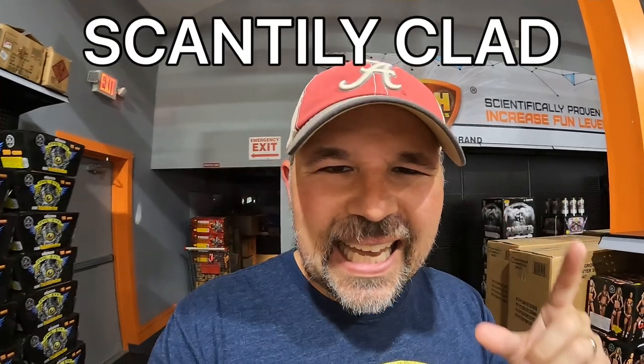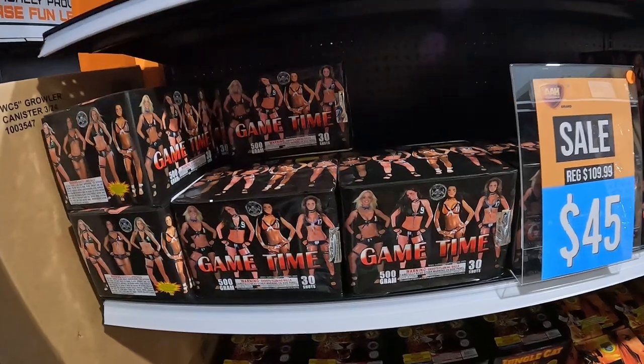This firework right here is called 'Game Time,' but I want to teach you a different term: 'scantily clad.' A lot of guys probably buy fireworks, and to see some women who are scantily clad might make them buy fireworks a little bit more. Scantily clad means not wearing a whole lot of clothing — it looks like those ladies right there are wearing basically bathing suits. They still have clothing on, it's just not a whole lot.